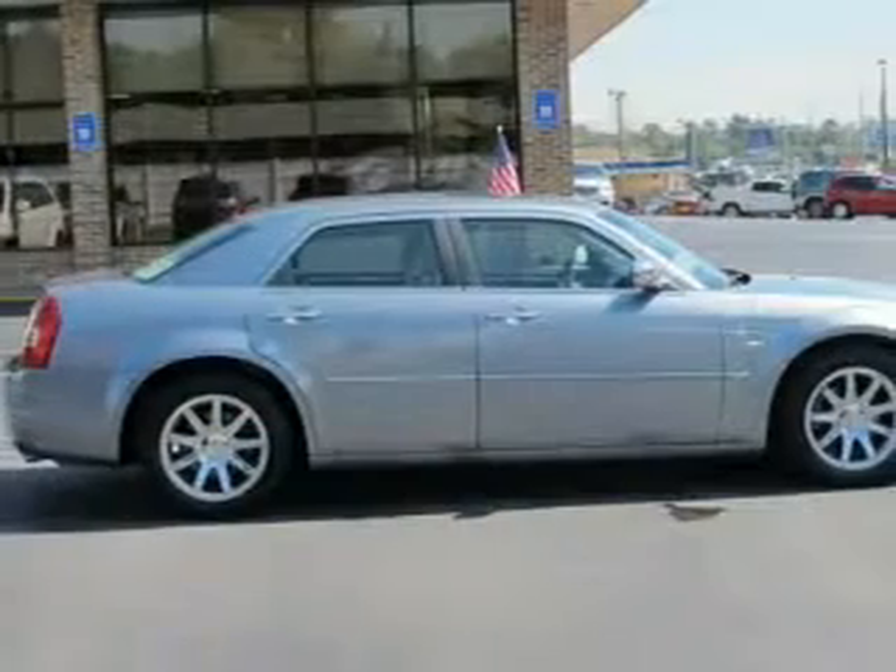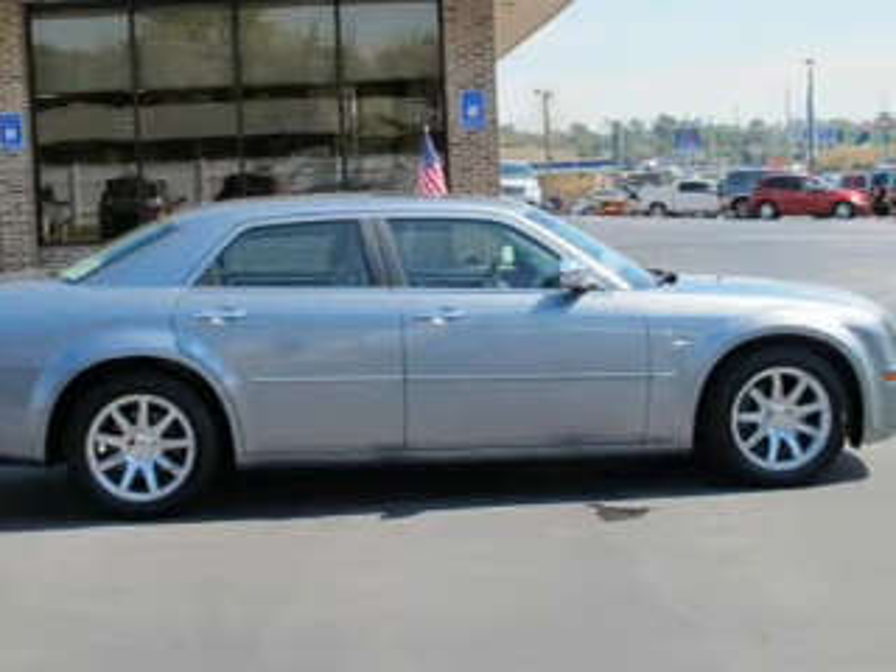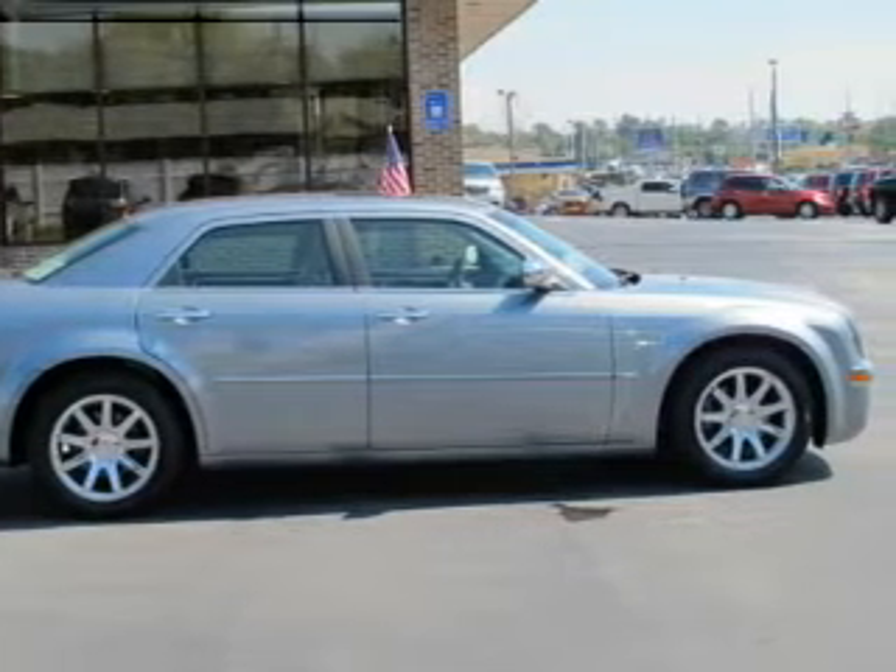Power and reliability are a great combination. This vehicle has both. Call today to schedule a test drive.